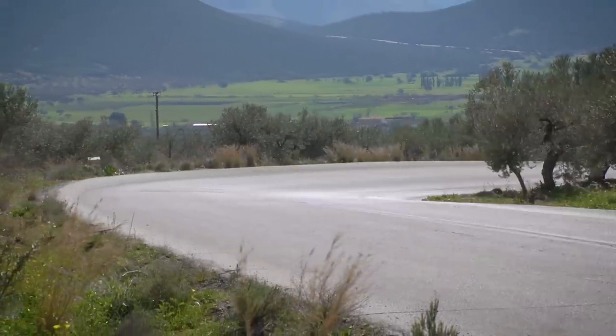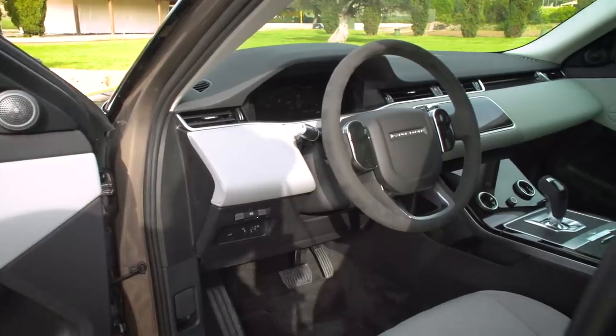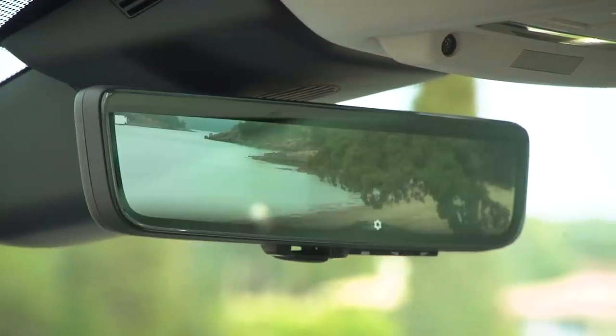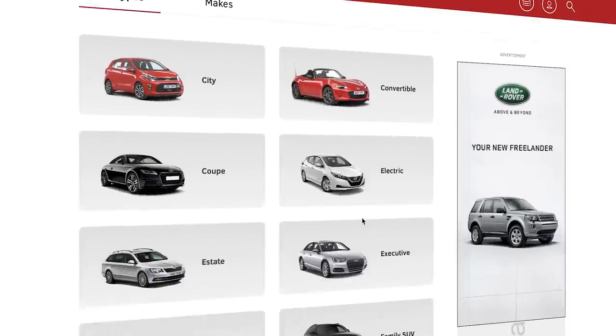We're out in Athens for our very first experience of the new Evoque, so stay with us to find out what it's like on the road, off it, and how it stacks up for space, interior quality, tech, and running costs. Remember that we don't just do reviews here at What Car — we can also help you get a great discount when buying. Just head over to our website whatcar.com or click the link in the top right for more details.